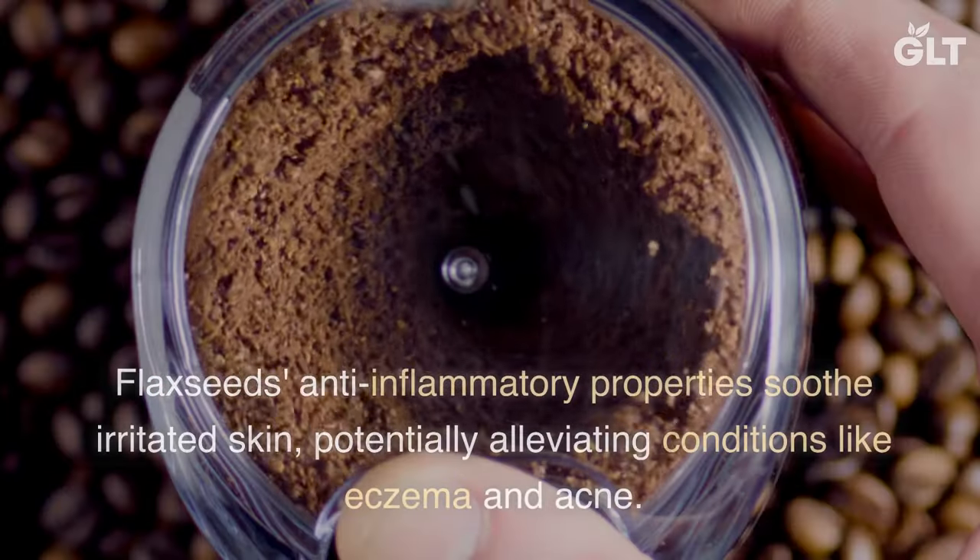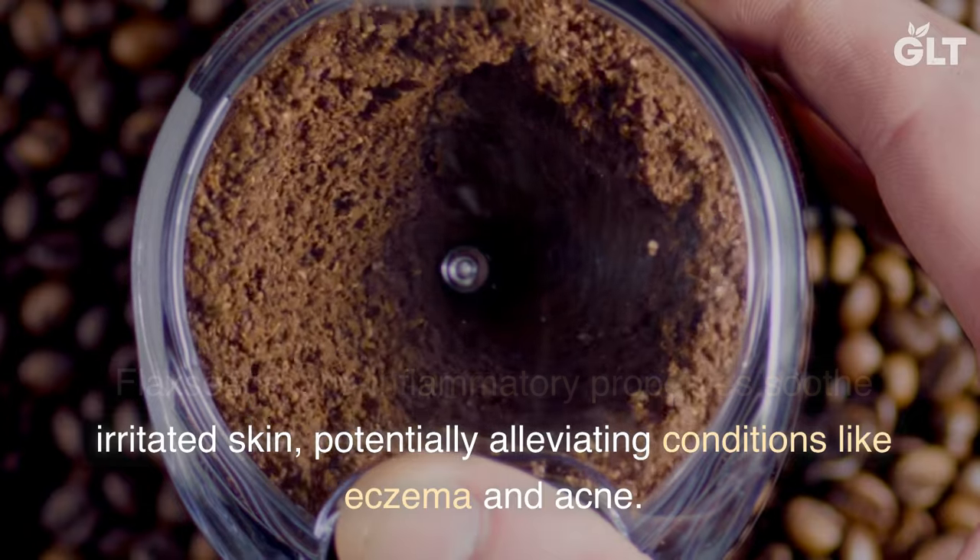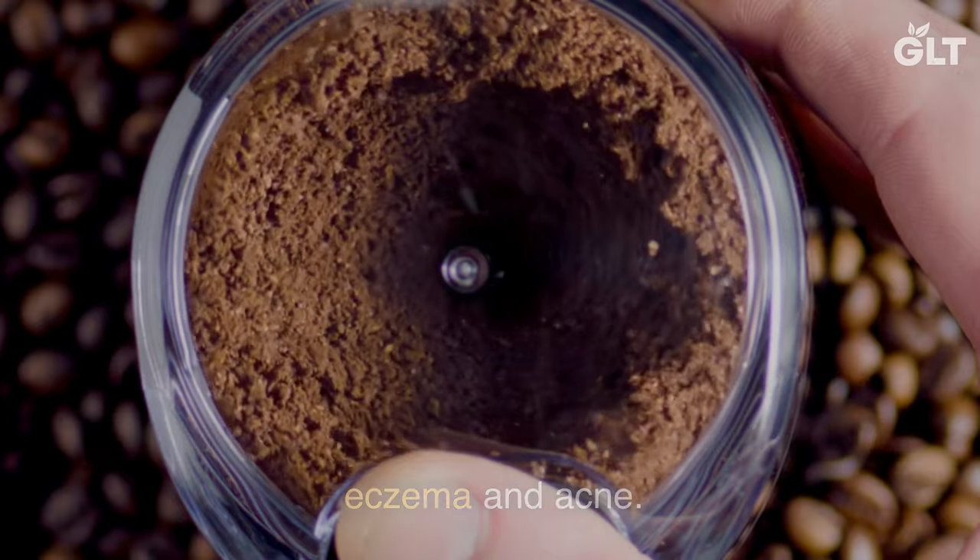3. Inflammation Reduction. Flax seeds' anti-inflammatory properties soothe irritated skin, potentially alleviating conditions like eczema and acne.